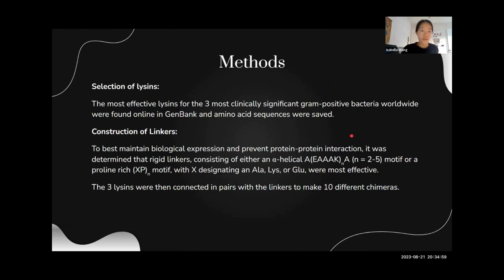Here's the way that we created this. First, we found the most effective lysins for the three most clinically significant bacteria worldwide from GenBank, which is the NCBI database. We then found from a research paper that the most effective biological expression linkers were very rigid — either made of an alpha helix, which doesn't bend very easily and acts like a stiff rod to keep the two proteins apart, or made from a proline-rich motif. Since proline has a side chain that connects to the R group, it's a very rigid amino acid able to create really stiff coils. These lysins were then paired with each of the linkers to make 10 total different chimeras.